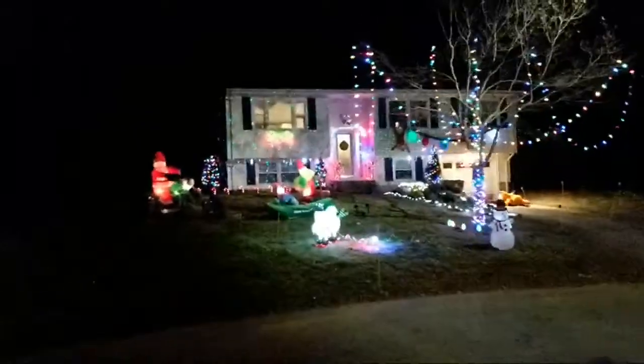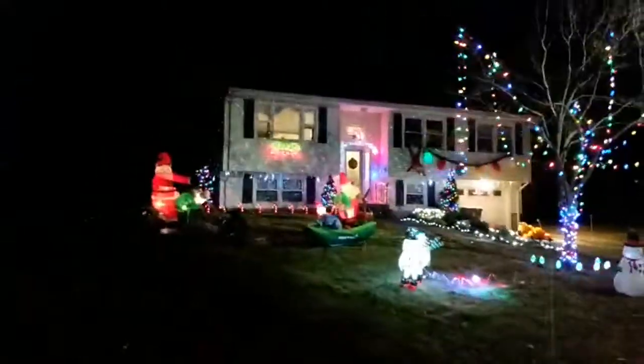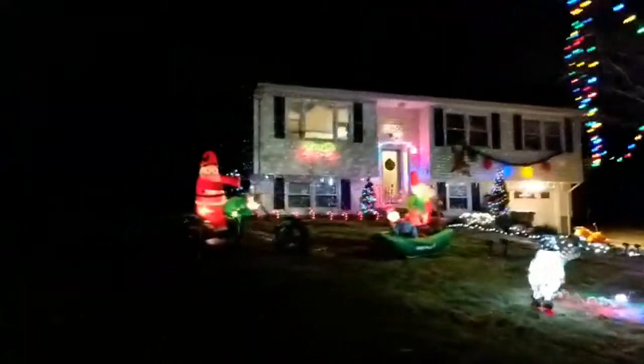Hello everyone, I ran out of daylight — this took a lot longer than I thought and I'm not even done. Six hours I was out here and I don't know where the time went.